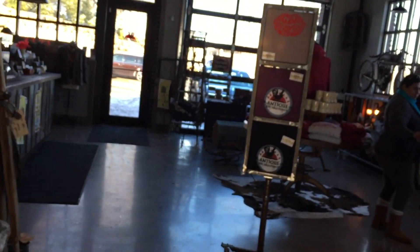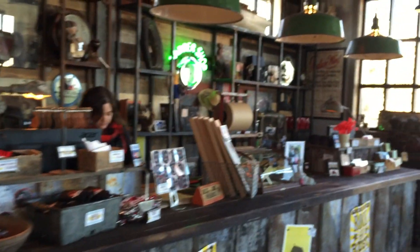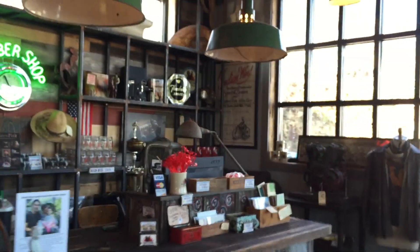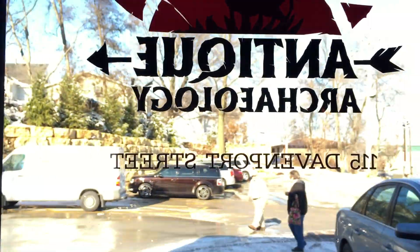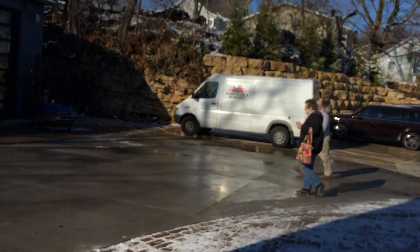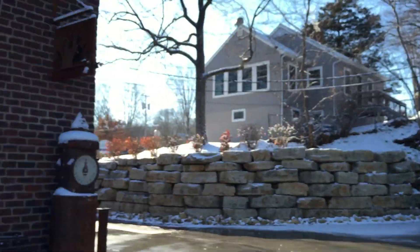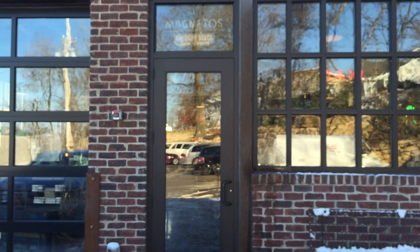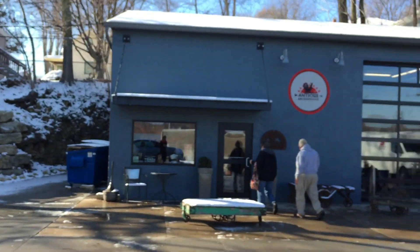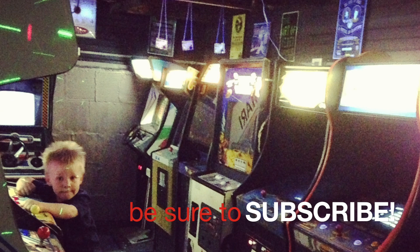Alright, so this is the Antique Archaeology shop in LeClaire, Iowa. Thank you very much. So I hope you guys enjoyed it, and if you're in the area, definitely stop by. It's worth visiting.